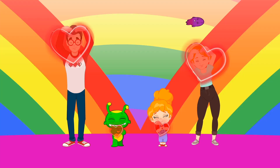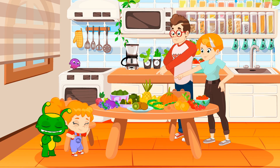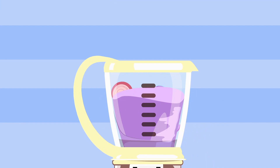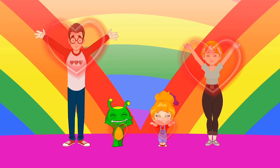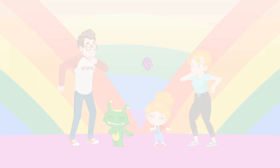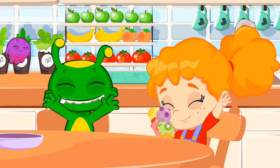We love, we love, we love veggies! Purple, purple, look for the purple! Grape, blueberry, beet — purple fruits and vegetables! Red, orange, yellow, green, purple — kids love, kids love, kids love veggies! Kids love, kids love, kids love fruits!